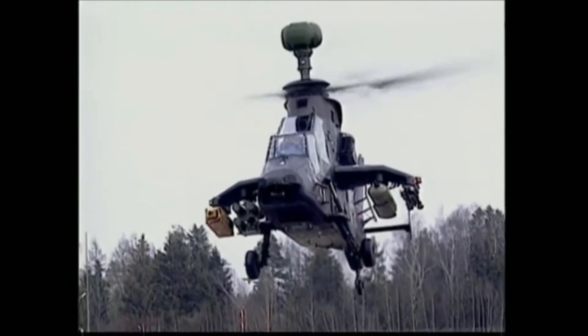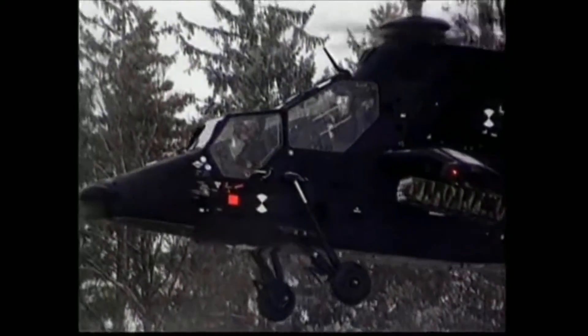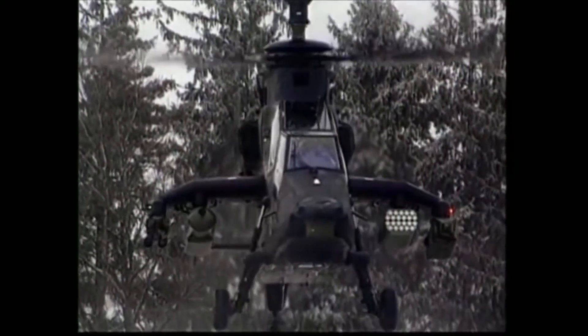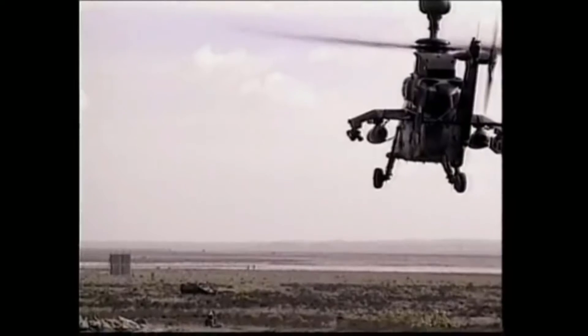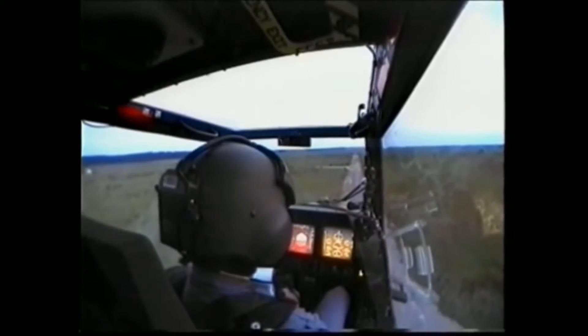Trigat and Hot missiles offer anti-tank capability. 68-millimeter rockets supply air-to-ground fire support, while a 12.7-millimeter gun pod and Stinger or Mistral missiles deliver air-to-air firepower.